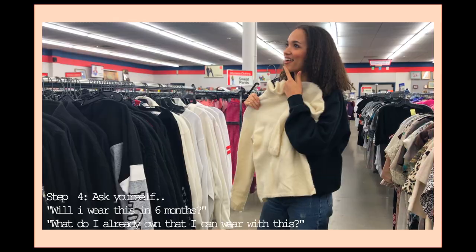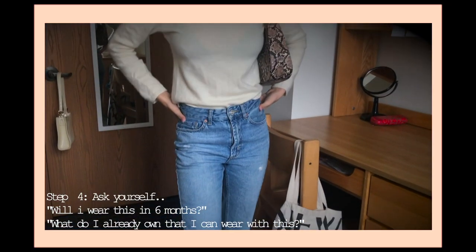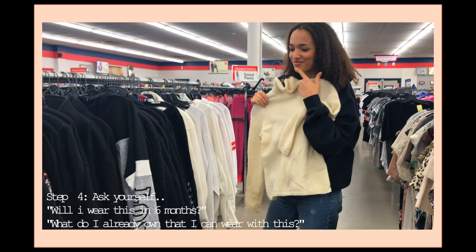This next step is pretty important — you're gonna want to ask yourself, 'What do I already own that I can wear this piece with?' In this flashback, I have two of my favorite pairs of jeans that I know go so well with this sweater.